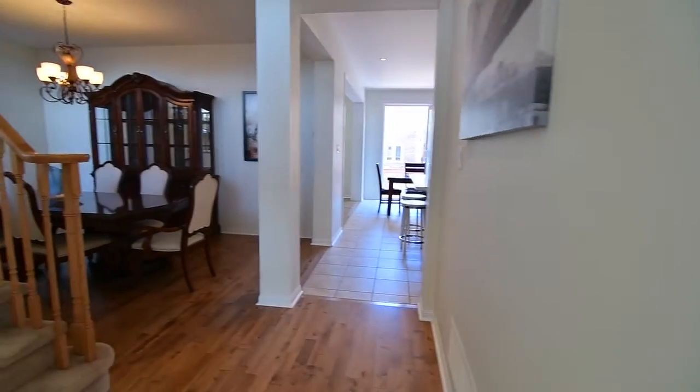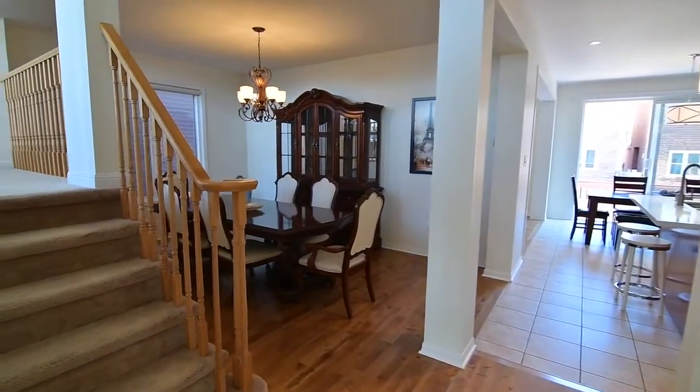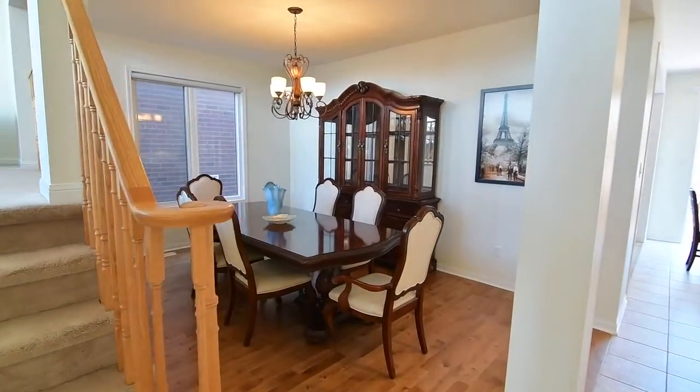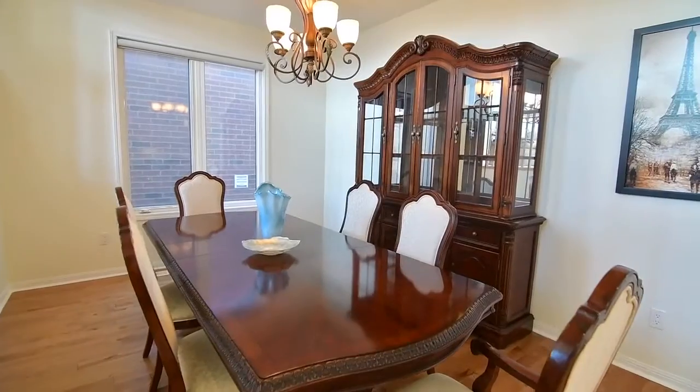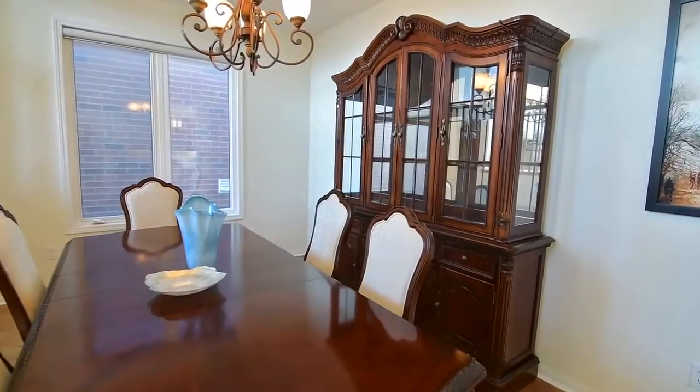The main level showcases many beautiful upgrades including new maple hardwood floors in the main hallway, the formal dining room and the living room, as well as new contemporary light fixtures and pot lighting.